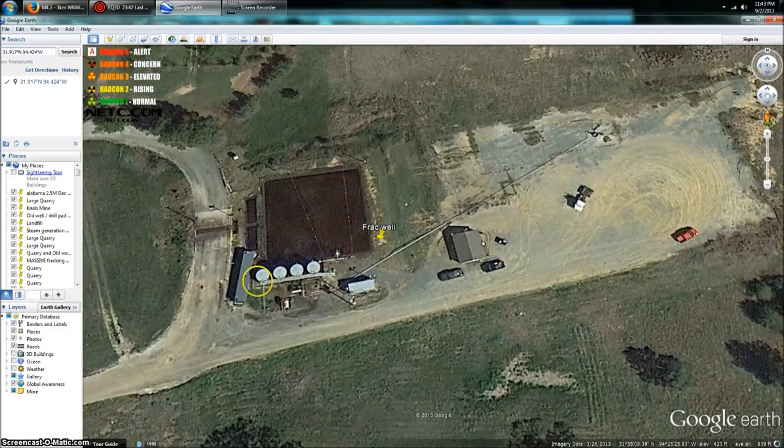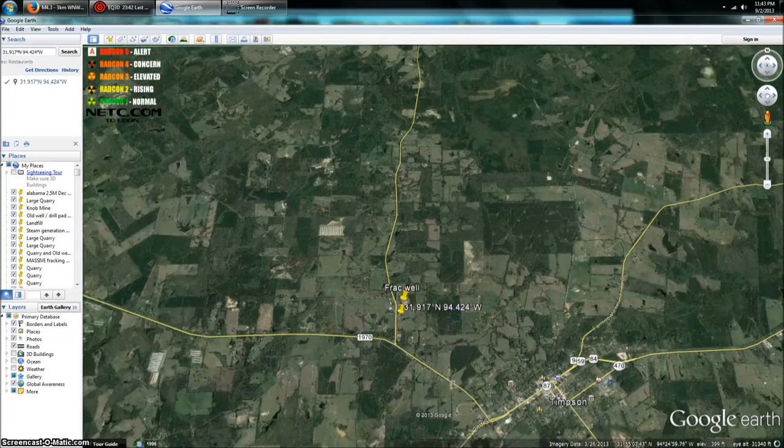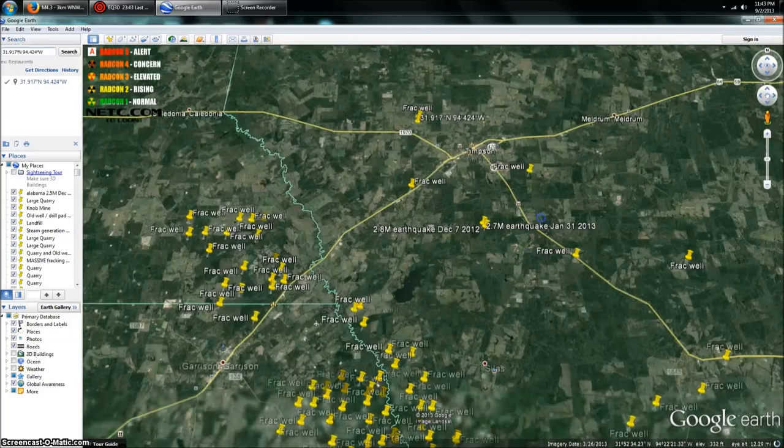Let me zoom in so you can see. We've got four storage tanks, a lake, a pipeline, and most likely some kind of injection well or disposal well. What they do is pump water down deep into the earth, up to two to three kilometers down, and that releases natural gas by fracturing the shale. It's called hydraulic fracturing, also known as fracking.